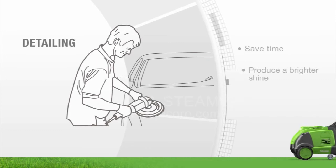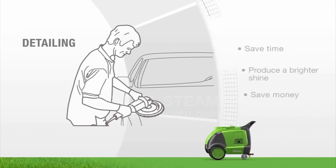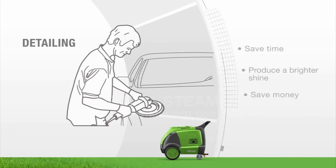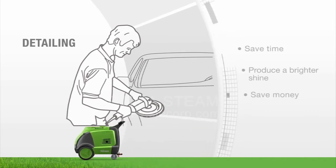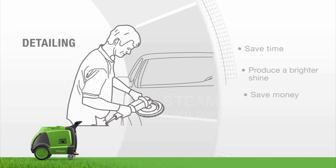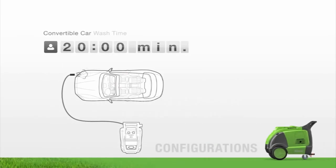Simplify and enhance your detailing business with the Optima steamer. Easily deep clean interiors and ultra clean exteriors using less chemicals and water, saving your time, energy, and most importantly, money. Take pride in a job well done. Using the Optima, adapt to any business setting. Wash more cars in less time with multiple hoses.